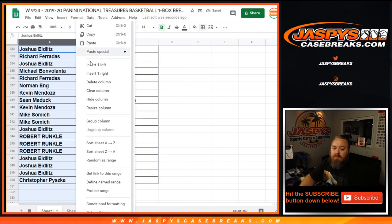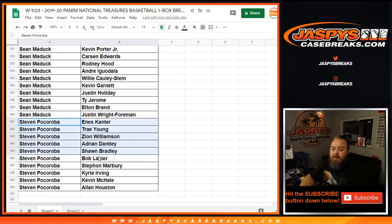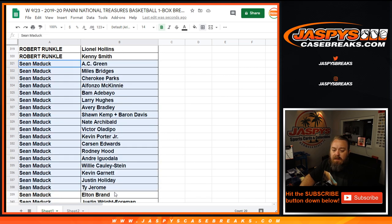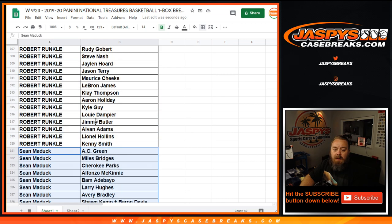Let's sort this by customer name. Starting from the bottom — Steven Pokorova, here are your spots: you've got Trey Young, Zion Williamson, Kyrie in there. Sean Maddock, here are your spots — from AC Green down to Justin Wright-Foreman, with Bam Adebayo, Victor Oladipo, Carson Edwards, Kevin Garnett in there. Robert Runkle, you got a bunch of spots.